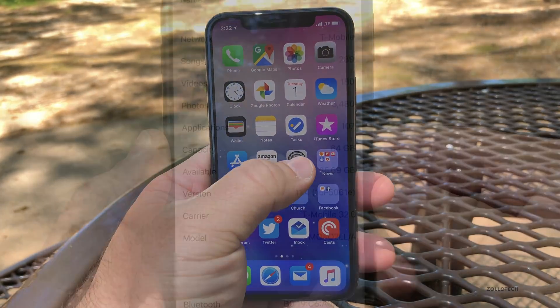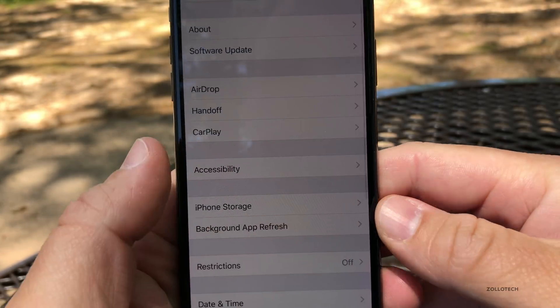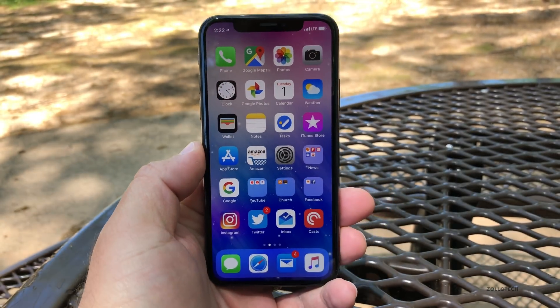Let's take a look at the build number. You'll see the build is 15F5061E, so we still have a while to go as far as the final release.